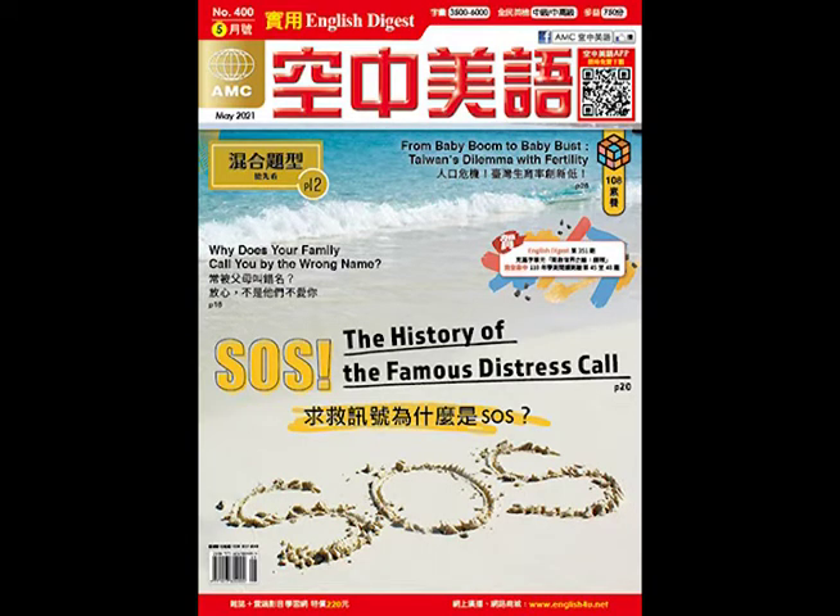Question 4. What does the man want to complain about? Question 5. How does the woman explain what has happened?